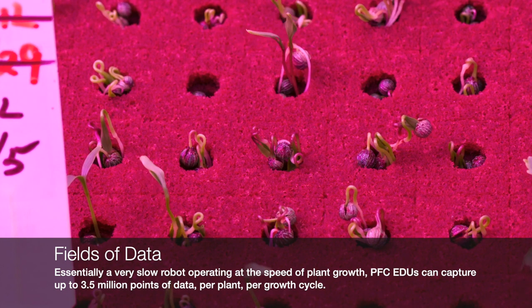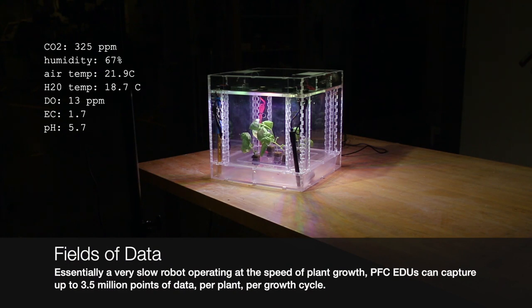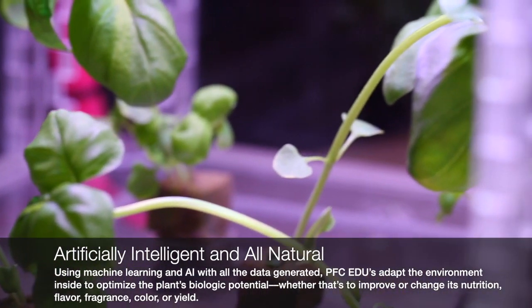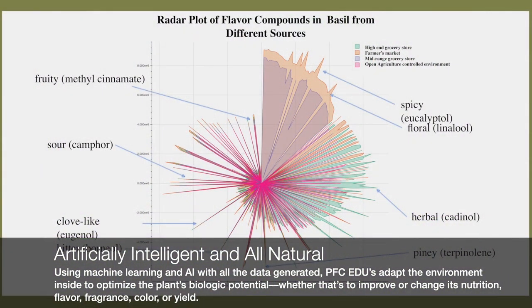Rows of tiny seedlings sprout and grow in fast motion. Inside a greenhouse box, a healthy green basil plant continues to grow. PFCEDU captures visual and environmental data throughout the course of the plant's life cycle, using machine learning to continuously optimize the system's growth conditions.